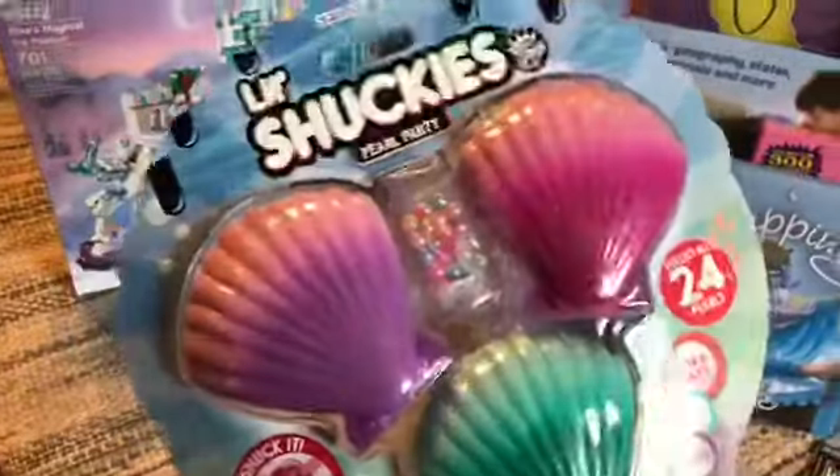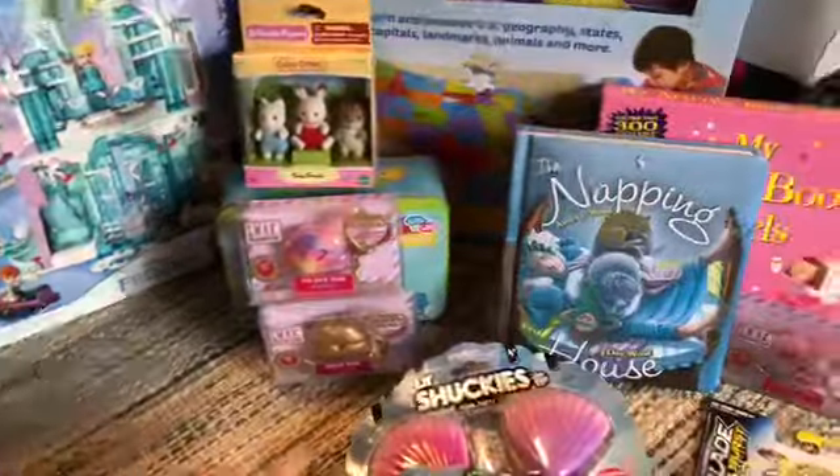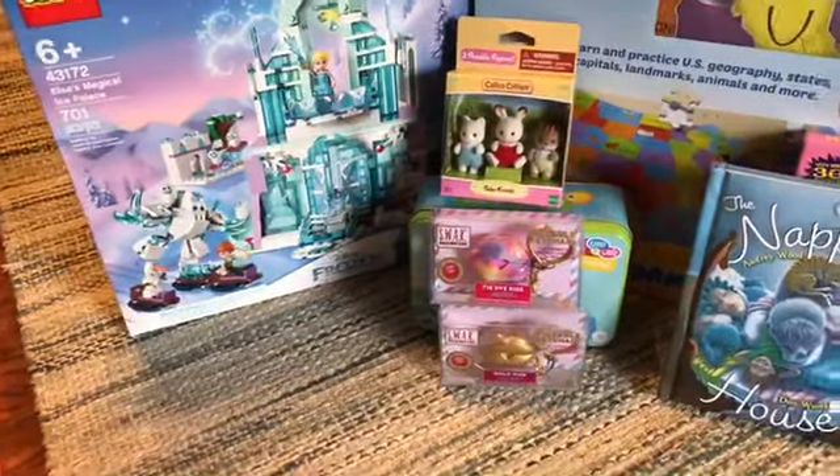We got these Series 1 little Shuckies — they're basically slime and pearls and you can make jewelry. They were $1.50 for these. And then we got a big cased one that was $5 for Lucy, but she already opened it so I can't show you that.